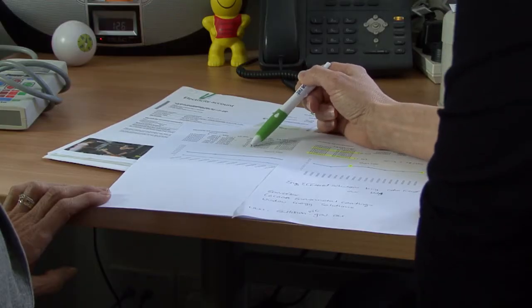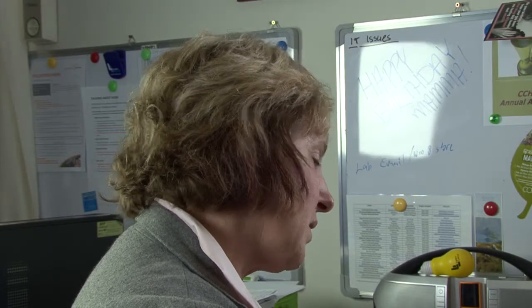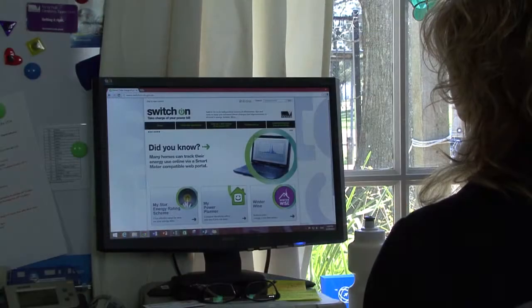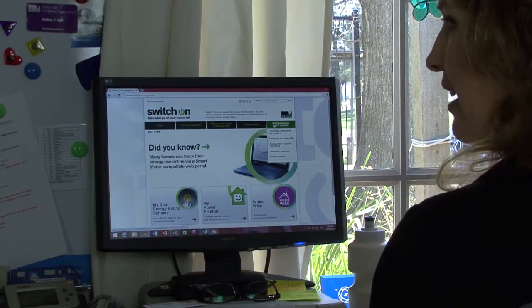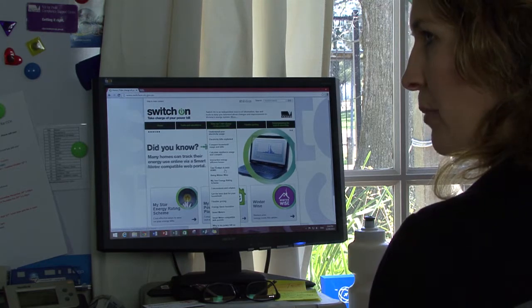Electricity and gas bills include a tariff, which shows how much you will pay for the energy you use. Tariffs vary from provider to provider depending on your plan, and some providers charge less during off-peak times. Shop around or buddy up with other centers to get a better deal. The average daily use is the amount of energy used each day.